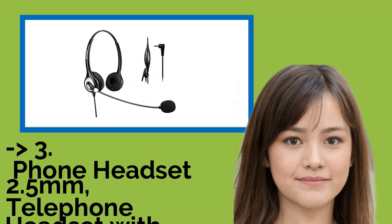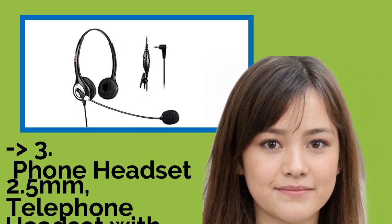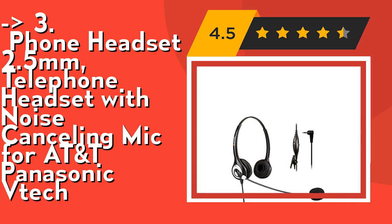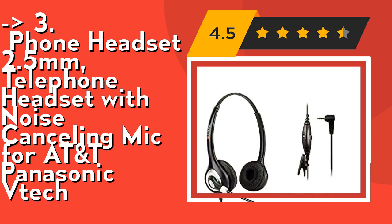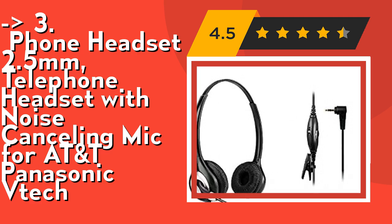If you want a cost-efficient option, the third product is for you — a phone headset 2.5mm telephone headset with noise cancelling mic for ATANT and Panasonic. It's an ultra lightweight office 2.5mm headset with adjustable headband to fit all head sizes, a flexible mic boom to suit your preference, and soft high quality ear cushion to enhance all-day wearing comfort. If you make extended calls over 30 minutes regularly, it's really helpful.